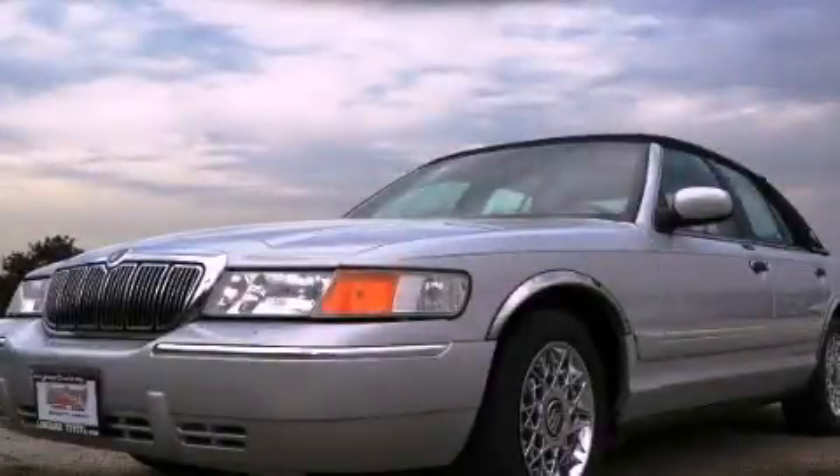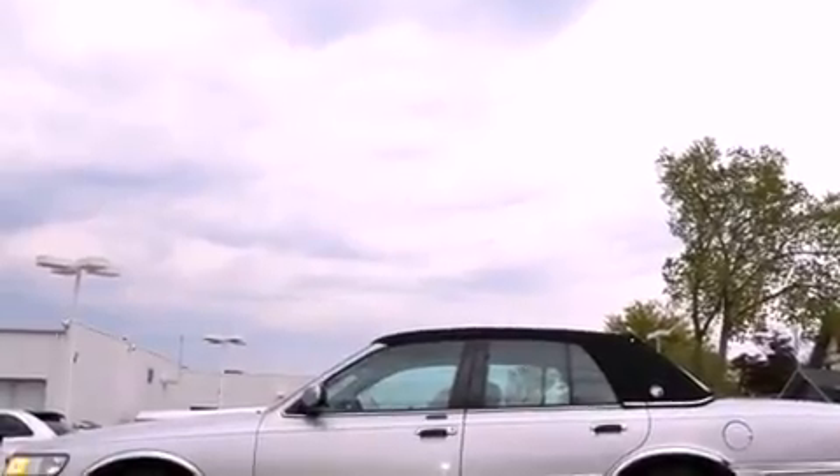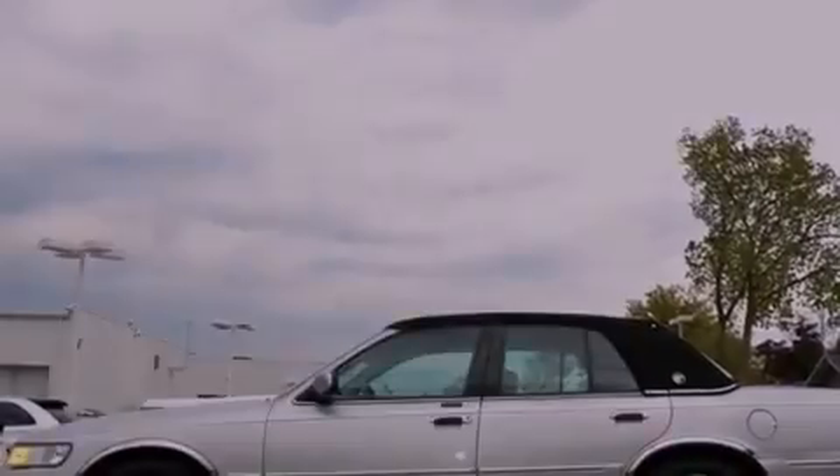This is a 1999 Mercury Grand Marquis. It has a 4.6-liter, 8-cylinder engine and a 4-speed automatic transmission.